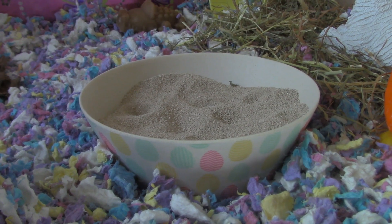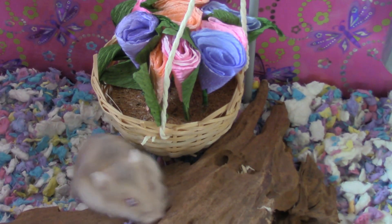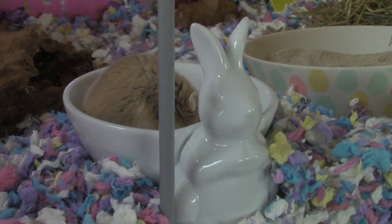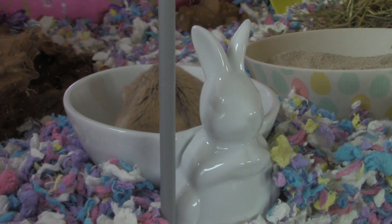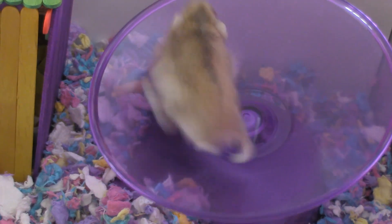Here is her sand bath in this cute Easter egg dish. And of course I had to put in her flower basket that she got for her birthday. Her food dish is this cute rabbit. And for a wheel she has a purple flying saucer.